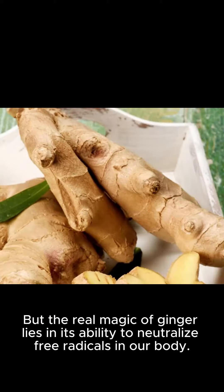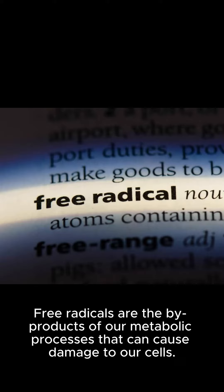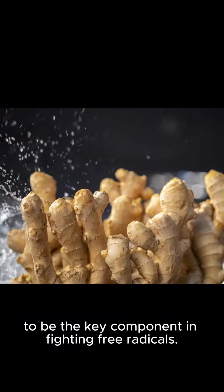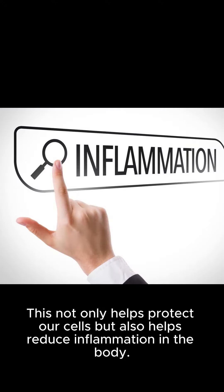But the real magic of ginger lies in its ability to neutralize free radicals in our body. Free radicals are the byproducts of our metabolic processes that can cause damage to our cells. Ginger contains a compound called zingerone, which is believed to be the key component in fighting free radicals. This not only helps protect our cells, but also helps reduce inflammation in the body.